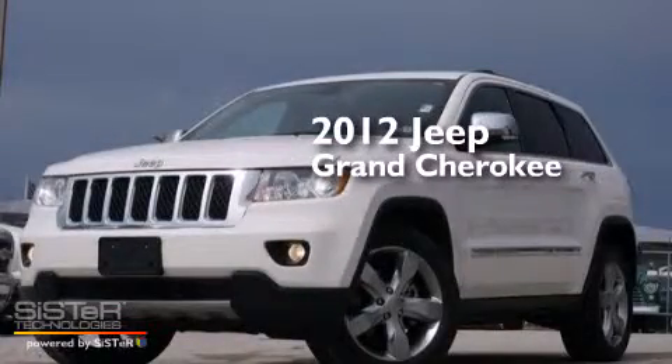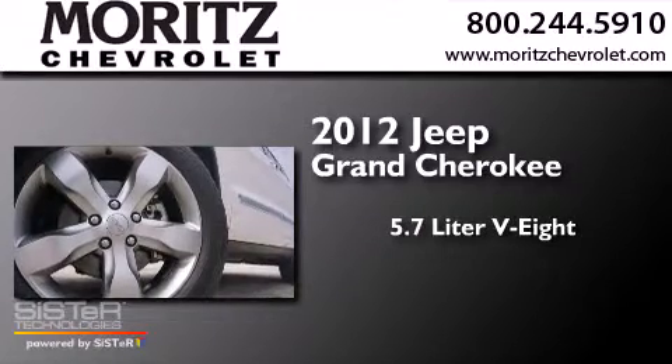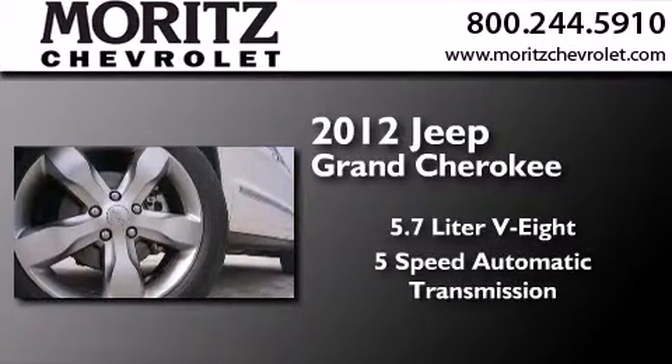This is a 2012 Jeep Grand Cherokee. It features a 5.7-liter, eight-cylinder engine and a five-speed automatic transmission.